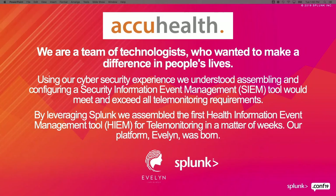AccuHealth is a group of technologists that really wanted to change the world. We took our cyber security experience and what was traditionally a security event management product and turned it into a healthcare event management product. Instead of managed cyber services, we provide clinicians over the top of it. That's where Evelyn was born — our code name for our remote patient monitoring platform, with Splunk at the nucleus of it.